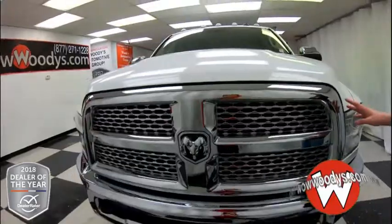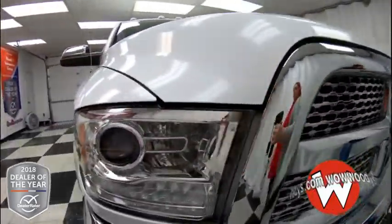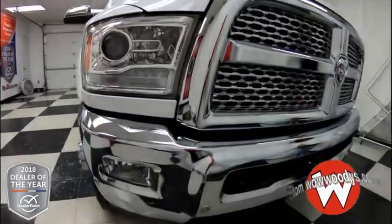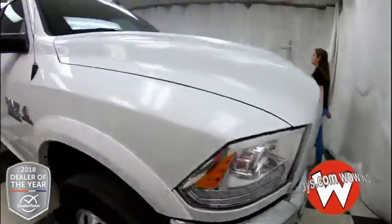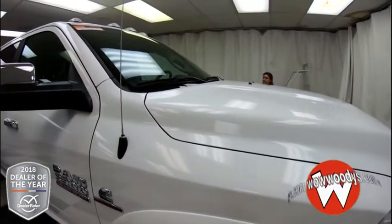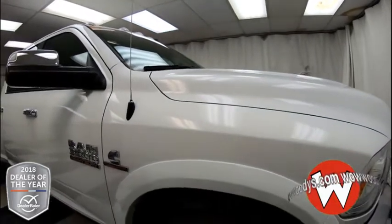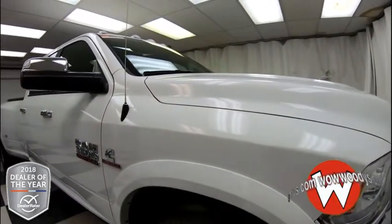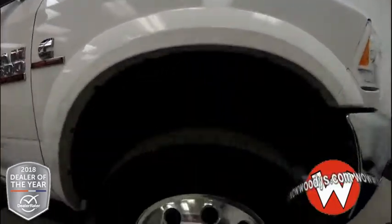It comes in this white exterior color. You have your chromed-out grille with the Dodge badge in the middle, headlamps with fog lamps below, and a front sensing system with two tow hooks. This is a 6.7-liter inline-six Cummins turbo diesel engine, so you have tons of power that you'll need when you're hauling big things with your fifth wheel hitch and tow package.